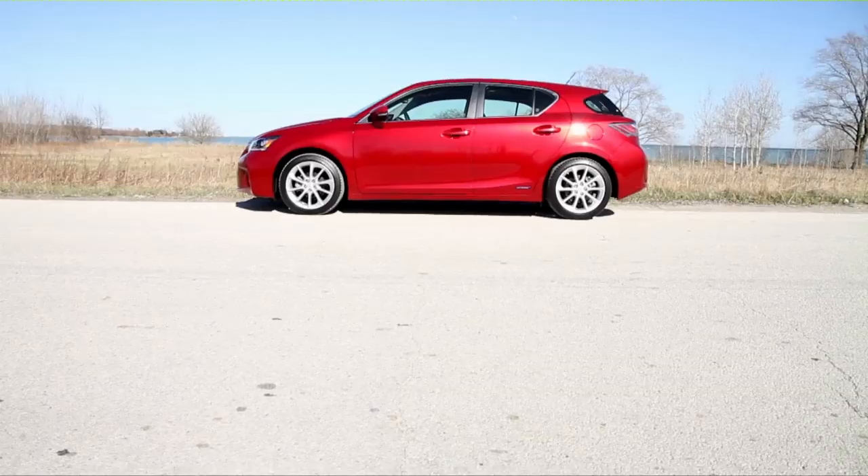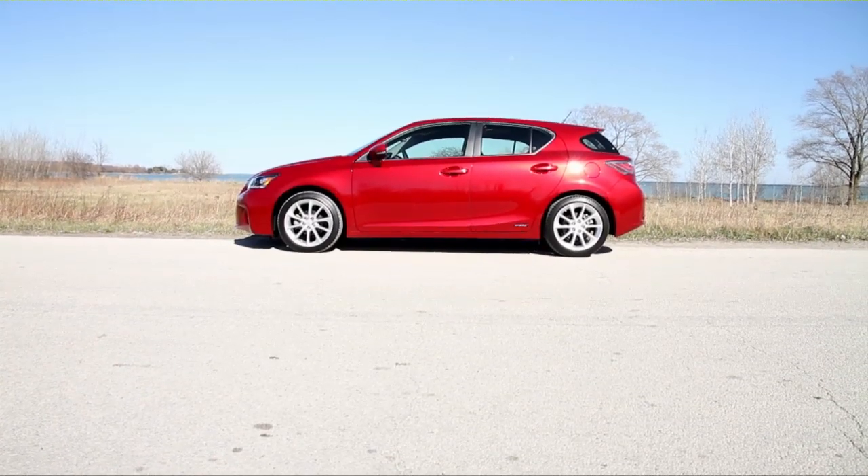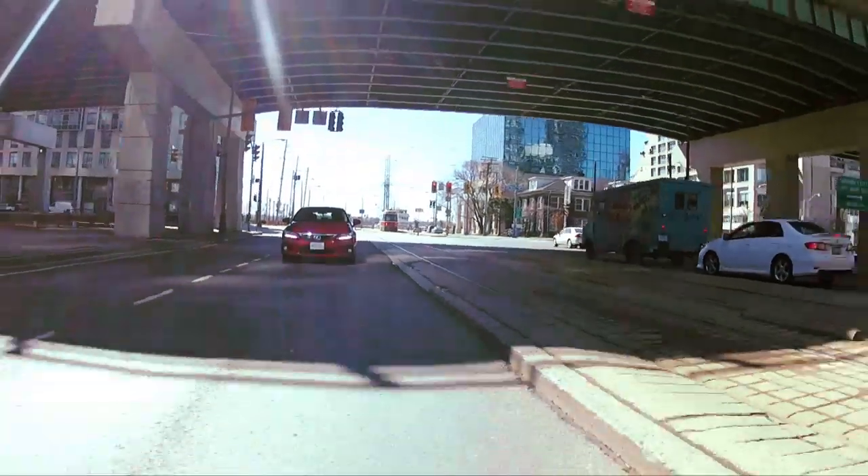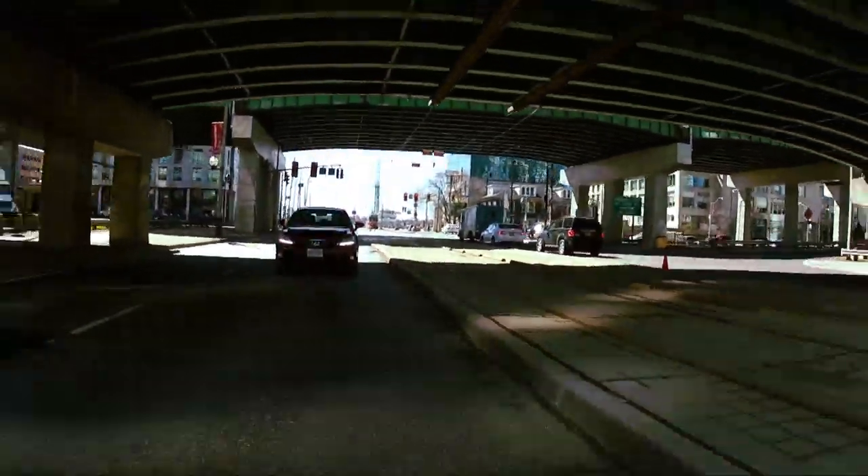We're here in the Lexus CT200h. That name just inspires... nothing is what it inspires. I rather like this car. The CT200h by Maytag is the best washing machine out there. Well, you can't have it all. This is an efficient luxury car.